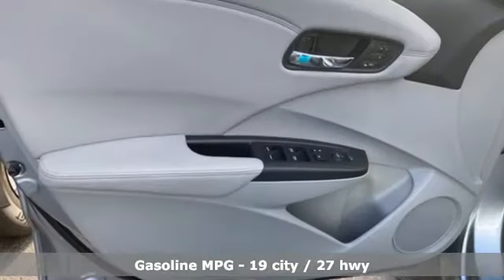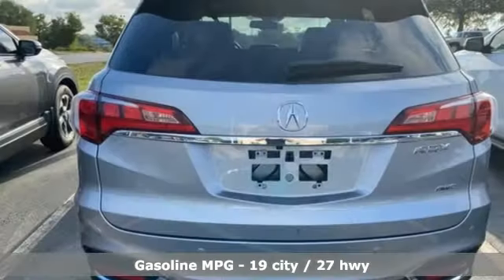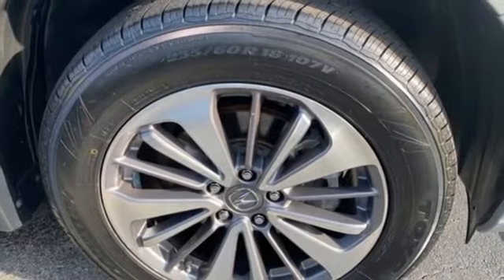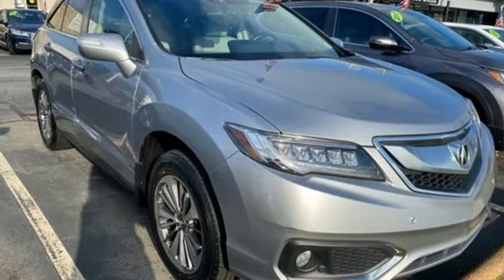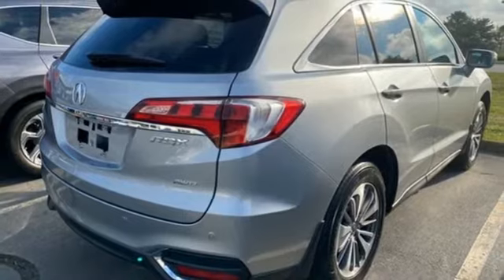Automatic transmission, four-wheel drive, integrated navigation system, memory exterior door mirror settings, front heated and ventilated leather bucket seats, auto dimming rearview mirror, streaming audio, remote engine start, dual zone climate control, front and rear parking sensors, and V6 engine.